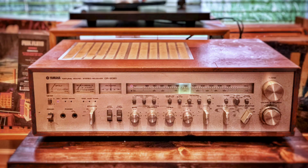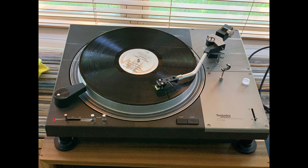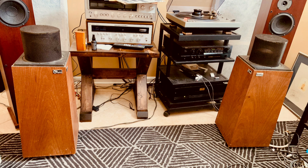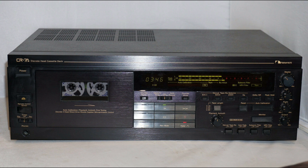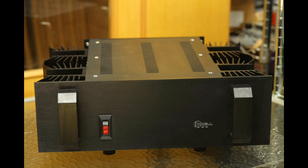Along with all of that, vintage gear is unbelievably interesting and cool. Nothing made today really looks or sounds anything like those 1960s and 1970s receivers and turntables, or speakers and cassette decks from the 1980s. 1990s CD players and amplifiers are pretty hard to beat as well.